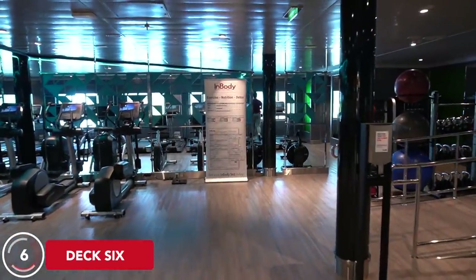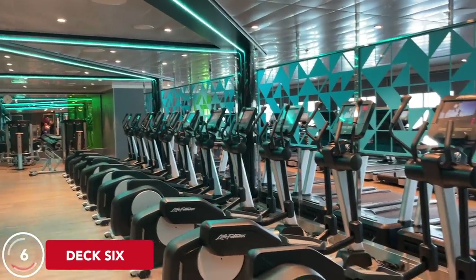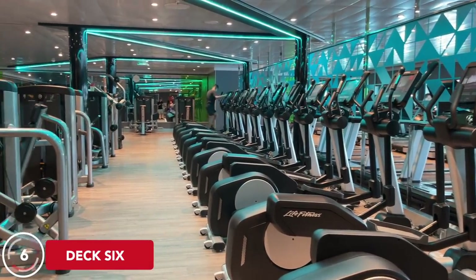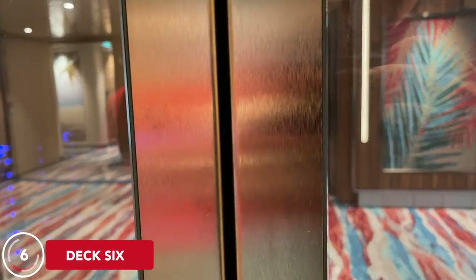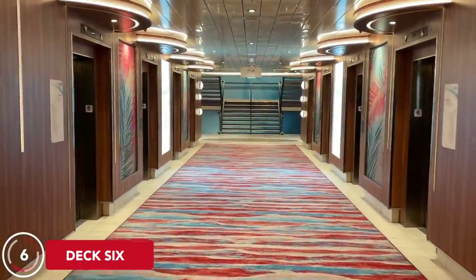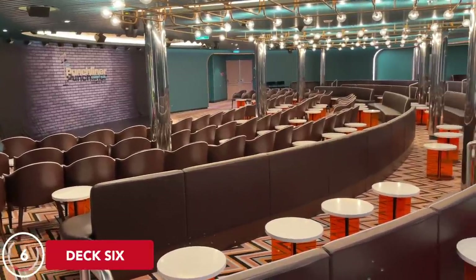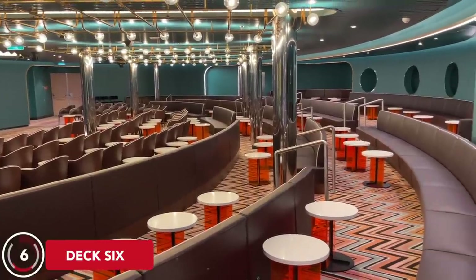Just opposite the spa is the Cloud 9 Fitness Center — your basic gym with cardio machines, upper and lower body equipment, and free weights. Going really early in the morning was the best time to avoid the rush, especially on sea days. Leaving the gym, you'll come across the first bank of forward elevators. On Mardi Gras, there are three elevator banks: forward and midship each have eight elevators, and the aft bank has six. Continuing along Deck 6, we hit the Punchliner Comedy Club — it's nice to see Carnival giving comedy shows their own dedicated space.